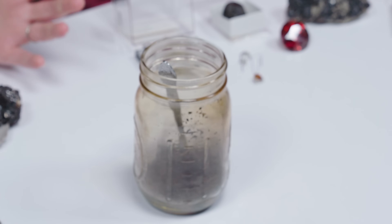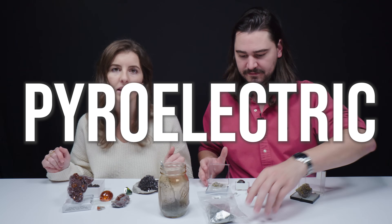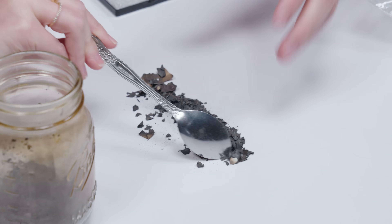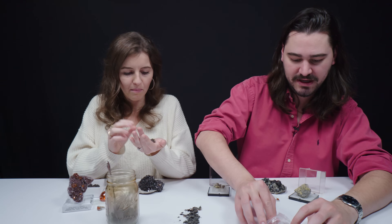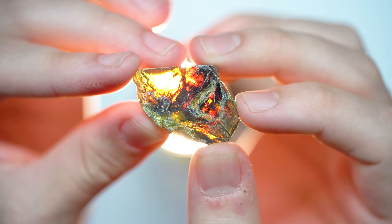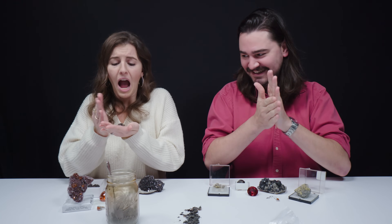Sphalerite, like some other gems including tourmaline, is pyroelectric — it produces an electric charge when subjected to heat. So we're going to subject some to heat. We're going to try and heat up some of these Bulgarian sphalerite nuggets and attract some flakes of ash. This is pretty cold — this is going to take a while. Ouch, that hurts, that doesn't feel very good.